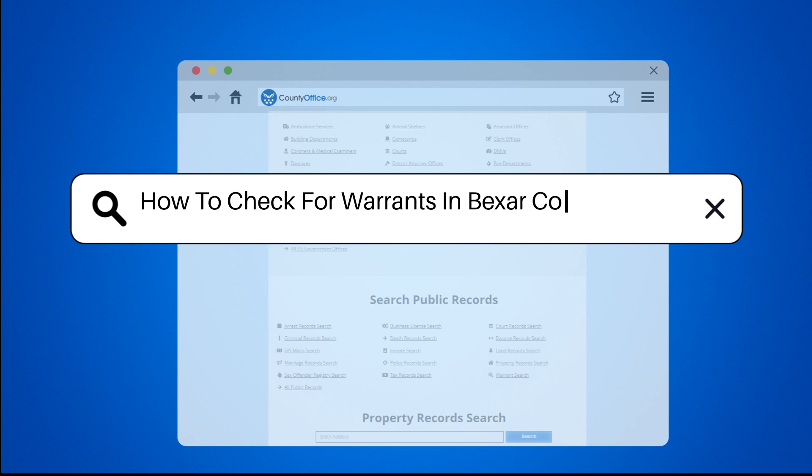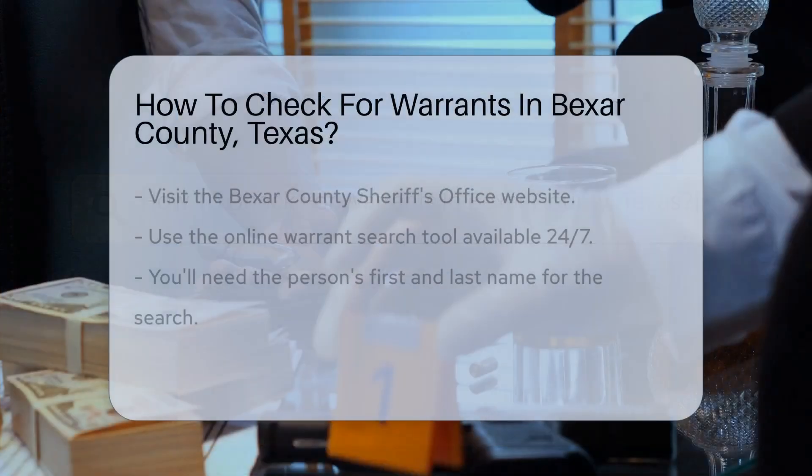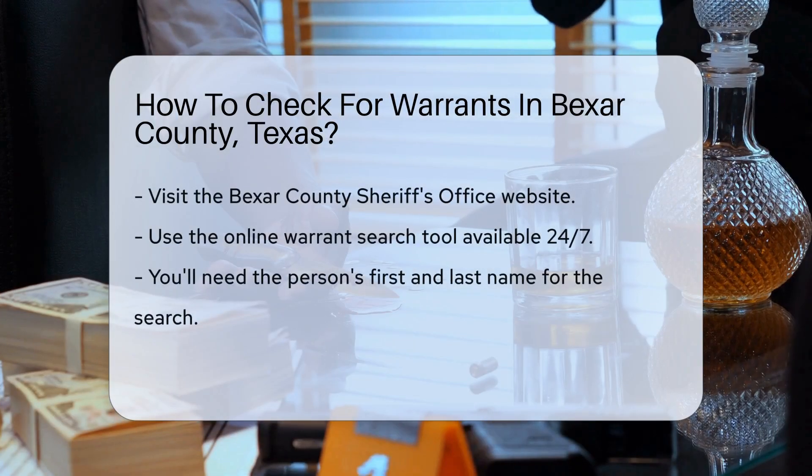How to check for warrants in Bexar County, Texas? Wondering how to check for warrants in Bexar County, Texas?